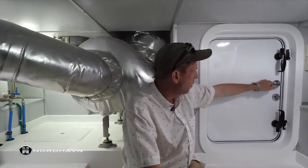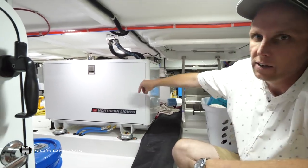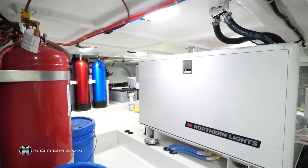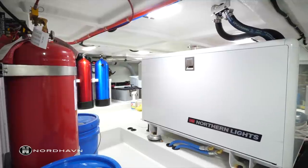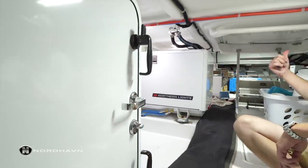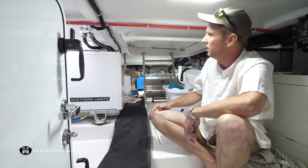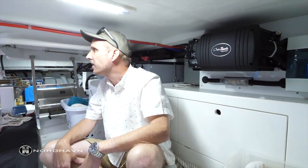There's a nice door with dogs on it giving access into the lazarette. In this particular 63 there's a second 12kW night generator, another firefighting system with a bottle, and some scuba tanks installed — this boat has a Junior Bauer scuba compressor. There are air conditioning units toward the back of the lazarette along with steering gear and autopilot pumps. Behind that there's an Outback inverter, and all the house batteries are kept back here in the lazarette.